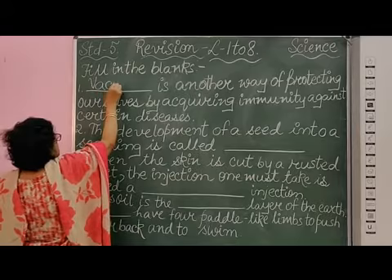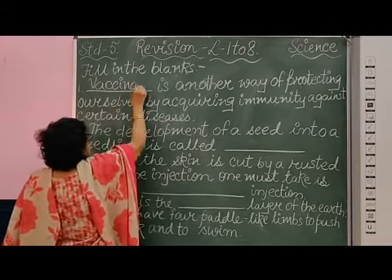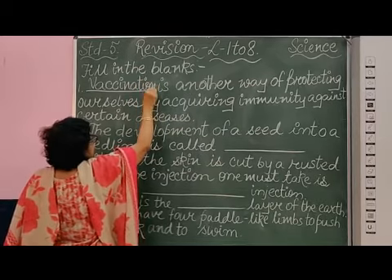The spelling is V-A-C-C-I-N-A-T-I-O-N. Vaccination.